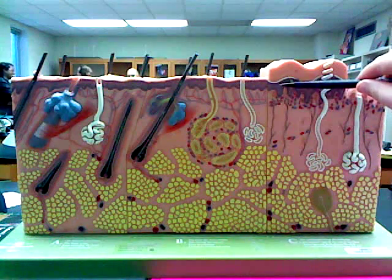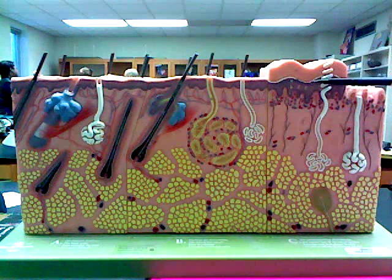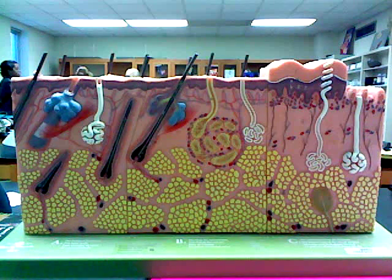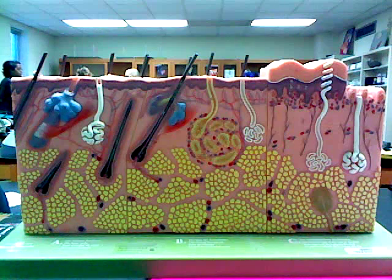The third layer of the epidermis is the stratum granulosum. It contains two types of granules: laminated granules, which contain waterproofing hypolipids, and keratohyaline granules, which help form the keratin fibrils. At the upper border of this layer, cells are beginning to die.